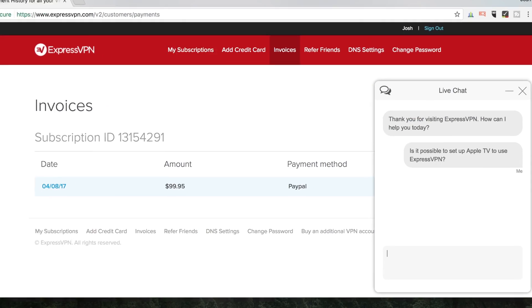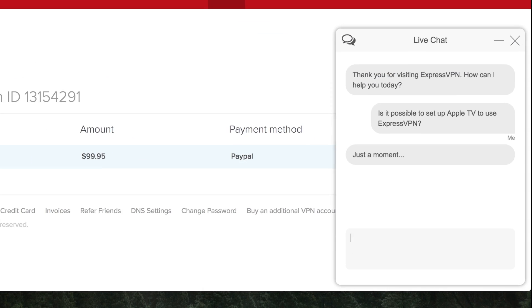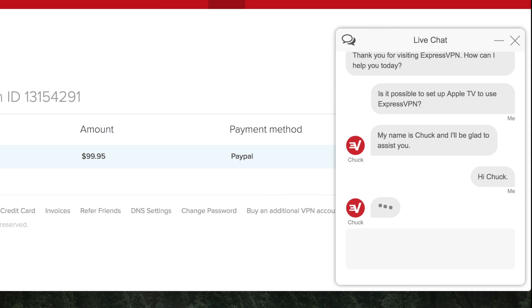The last thing I want to look at is customer support, which is important to me. I spent time connecting with their 24/7 live chat support and was happy with the result. They responded within 30 seconds and provided answers to my questions to my satisfaction.